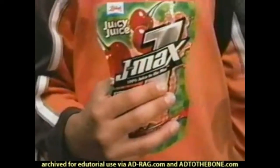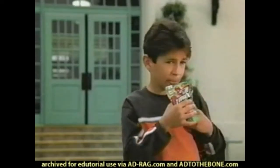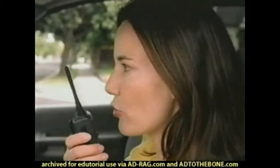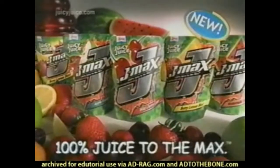Introducing J-Maxx from Juicy Juice — the intense tasting 100% juice with no added sugar. All clear. Roger that. Next to being a cool mom, it's the best thing you can do for your child. J-Maxx from Juicy Juice.